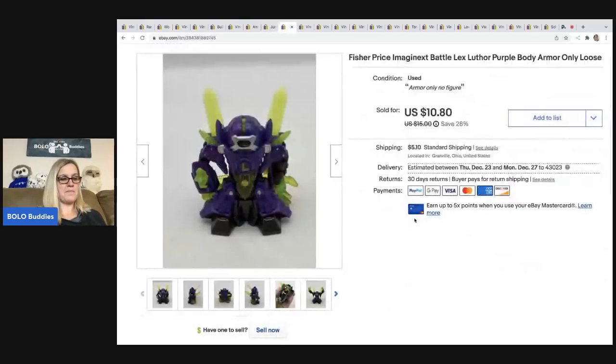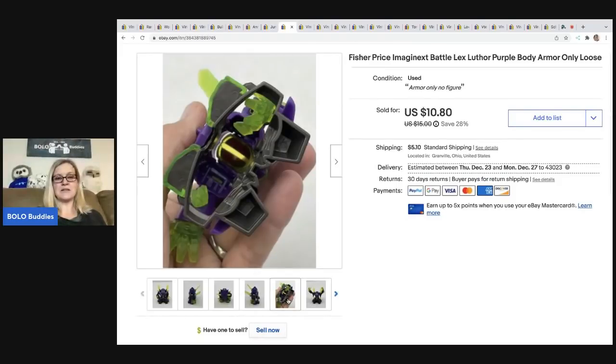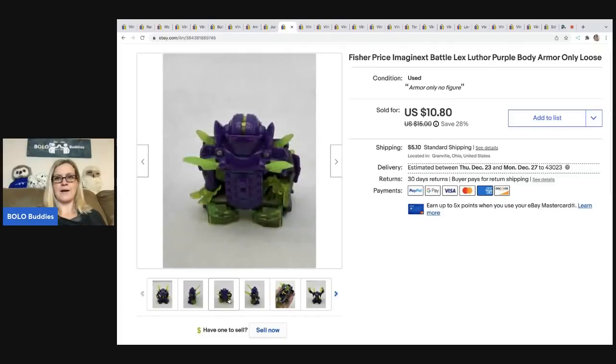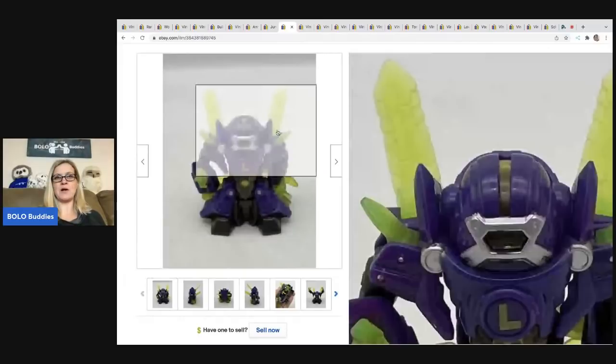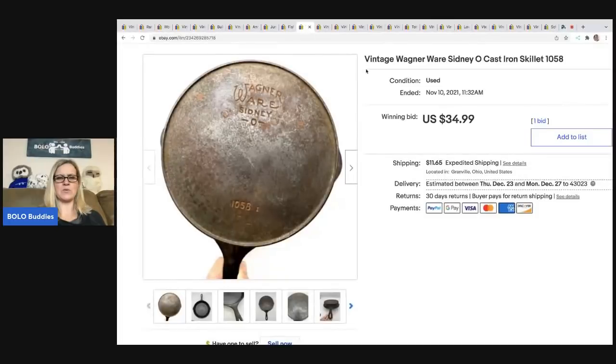The next item is another bread and butter — I sold it for $9 and the buyer was all in for $15.23. This also came out of a mystery box. If you're not familiar with Imaginext, they are kids' toys and most of them are bread and butter, but they do sell. This is just a little armor piece that goes over the toy figure — just the armor, not the toy, and it's loose in pre-owned played-with condition. I was definitely happy with that sale and it sold pretty quickly.